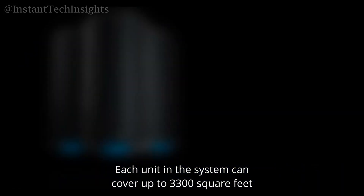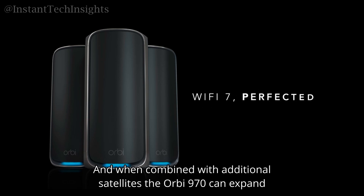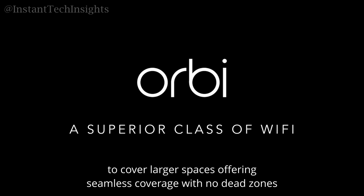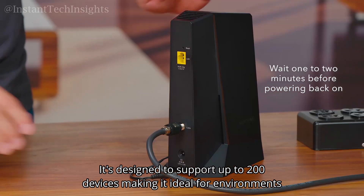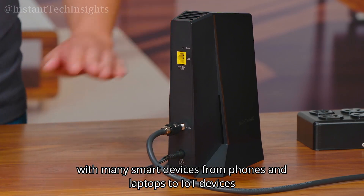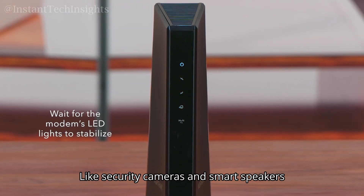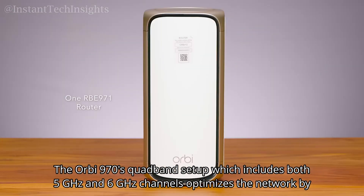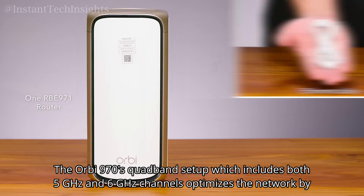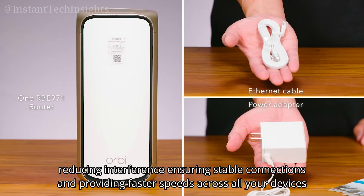Each unit in the system can cover up to 3,300 square feet, and when combined with additional satellites, the Orbi 970 can expand to cover larger spaces with no dead zones. It's designed to support up to 200 devices, making it ideal for environments with many smart devices — from phones and laptops to IoT devices like security cameras and smart speakers.